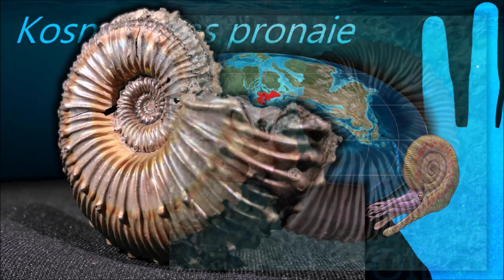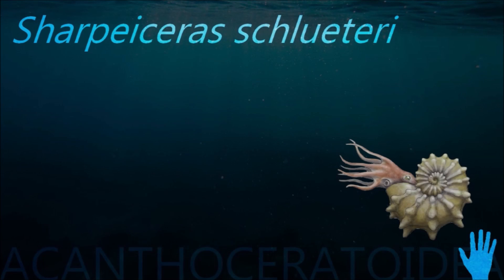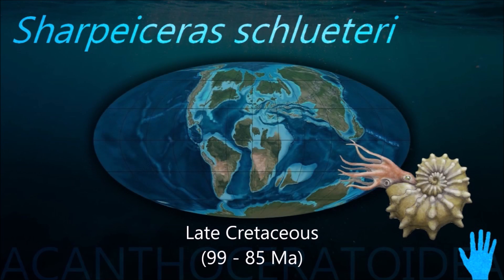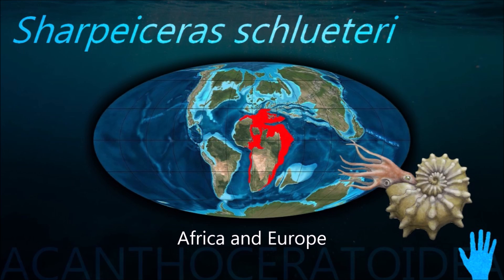Synchrotron analysis of an aptychus-bearing ammonite revealed remains of isopod and mollusc larvae in its buccal cavity, indicating that at least this kind of ammonite fed on plankton. They may have avoided predation by squirting ink.